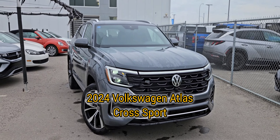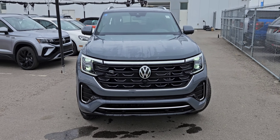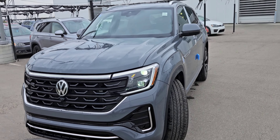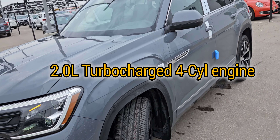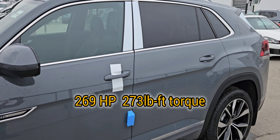Hi everyone, this is Manik from Country Hills Volkswagen, and today I'm going to show you this brand new 2024 Volkswagen Atlas Cross Sport. This is a very nice vehicle that comes with a two-liter turbocharged four-cylinder engine that gives you about 269 horsepower, and this one over here is a top-of-the-line edition.